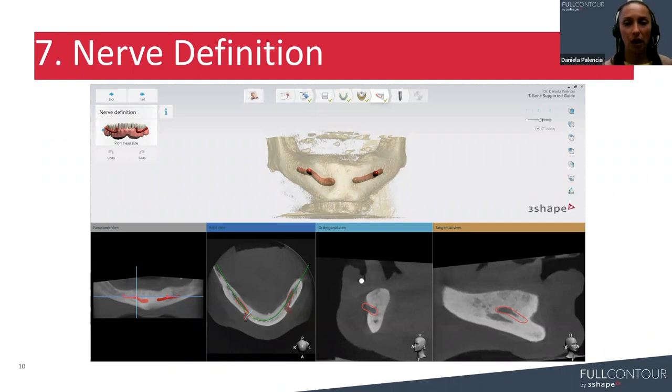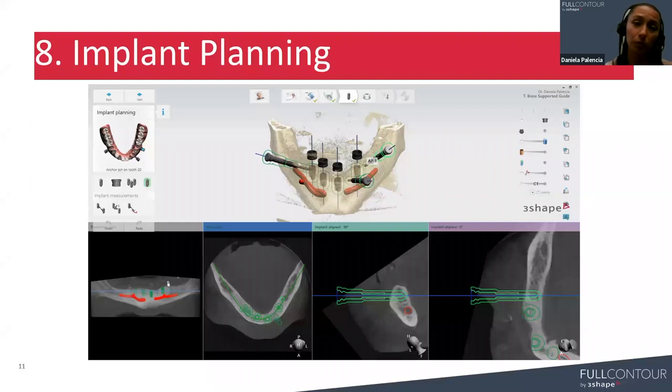Another thing to take into account: if by any chance the quality of the CBCT is not clear, you can always enlarge the diameter of the nerve to compensate for any potential inaccuracies in the nerve position, if you're not able to retake the CBCT. Once the nerve is defined, we'll move to the implant planning step — keeping in mind that nerve definition only appears for mandibular cases. If we're working on maxillary cases, we'll jump directly from the bone surface model step to the implant planning step.